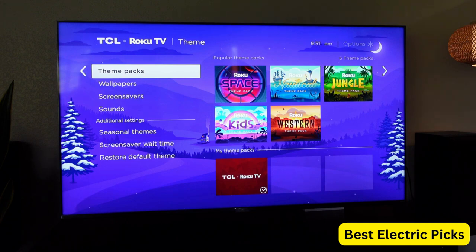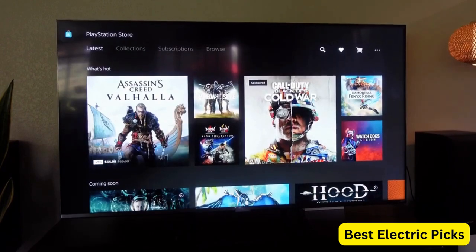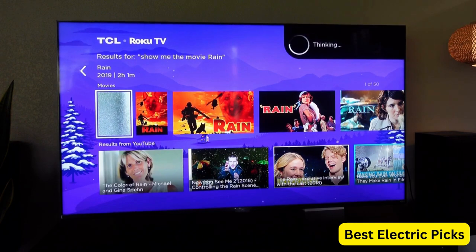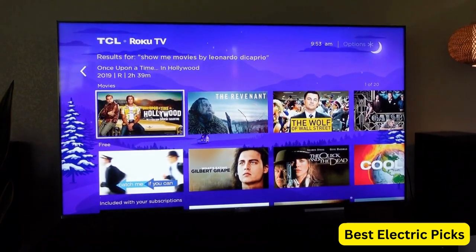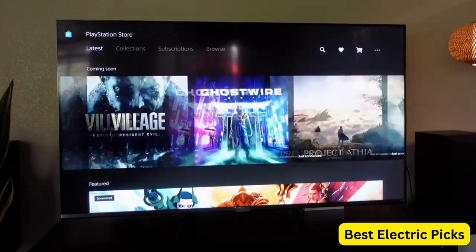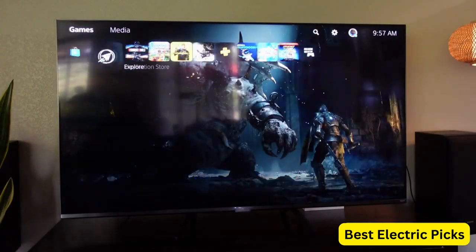This TV also comes equipped with Roku Smart TV, which allows you to access a wide range of streaming services and apps, including the PlayStation Now app for PS5 gaming. Its low input lag and high refresh rate ensure a smooth and responsive gaming experience, while the built-in speakers deliver powerful sound. Overall, the TCL 65R635 is a great investment for PS5 gaming, offering an impressive combination of picture quality, features, and affordability.